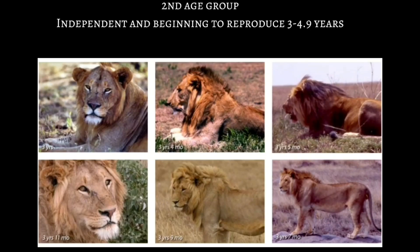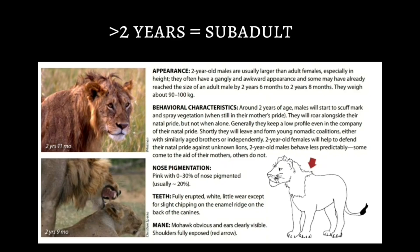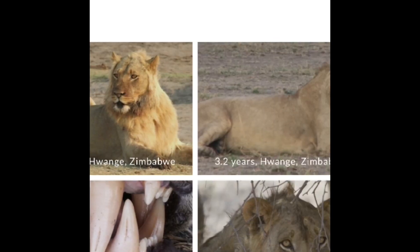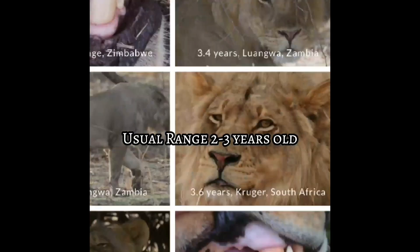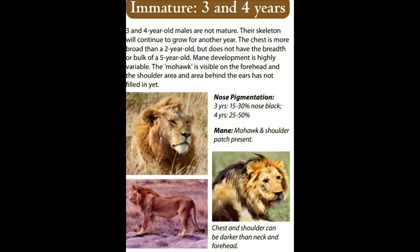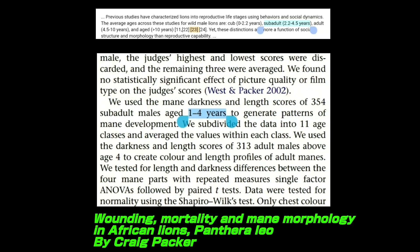The second age group are lions aged from 3 to 4.9 years old. Once a lion reaches the age of 2, he can no longer be considered a cub, but is now referred to as a sub-adult. The age range for sub-adults can fluctuate at times, but the usual range is from 2 to 3 years old. From multiple studies I'm showing right now, they can be ranged from 2 to 4 years old.